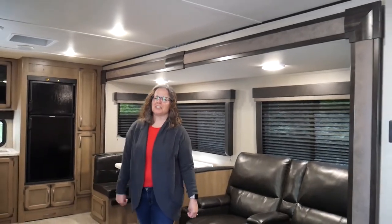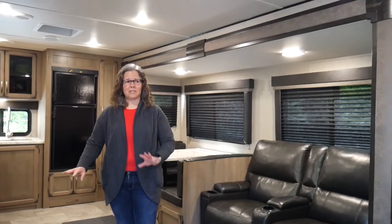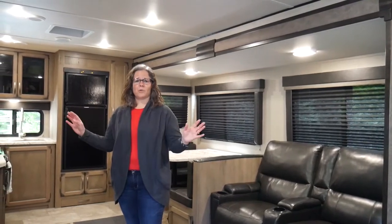I think the two things I love the most about this camper are the amount of space it has and the amount of counter space it has. Well, actually I should say three things — the amount of storage space it also has, because as we walk around you'll see that there's storage everywhere.